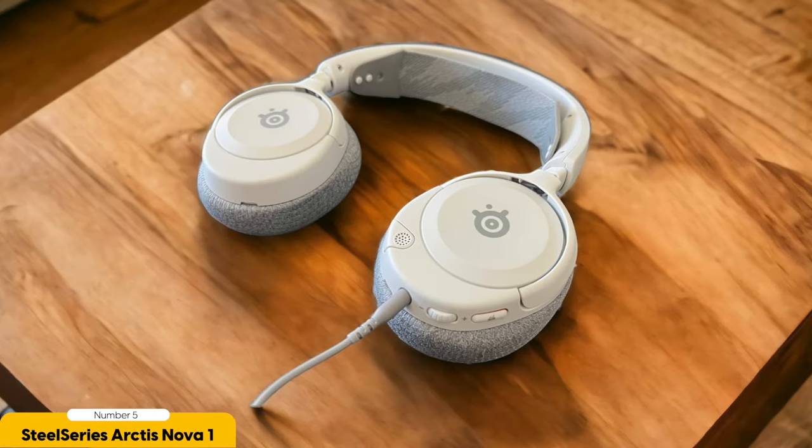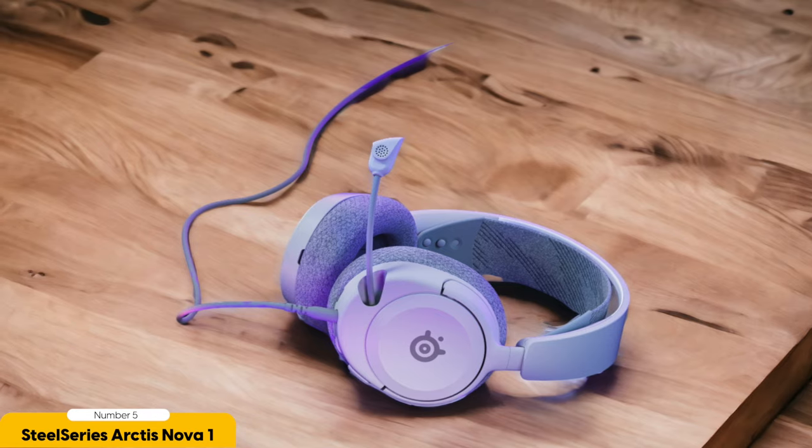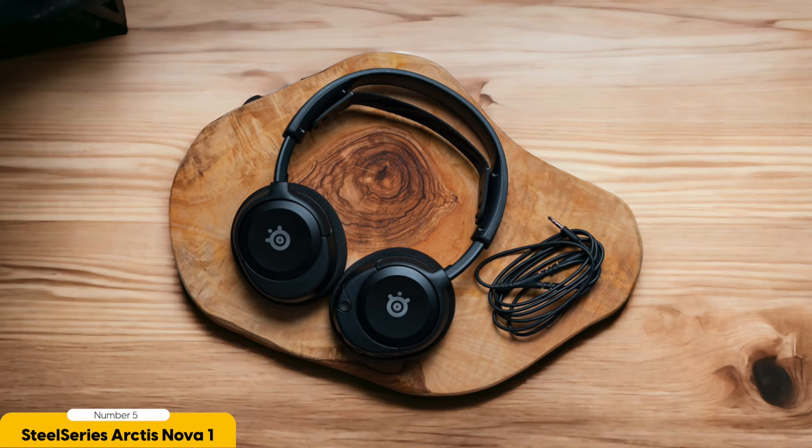The Arctis Nova 1 comes with a retractable microphone that's as clear as crystal, so when you're strategizing with your squad, they'll hear you loud and clear. When you're done, just tuck it away and admire the sleek, streamlined look — it's like the James Bond of gaming headsets. One thing to note: some users have reported a drop in bass quality if you wear glasses while gaming, so if you're a glasses-wearing gamer, just be aware of that.